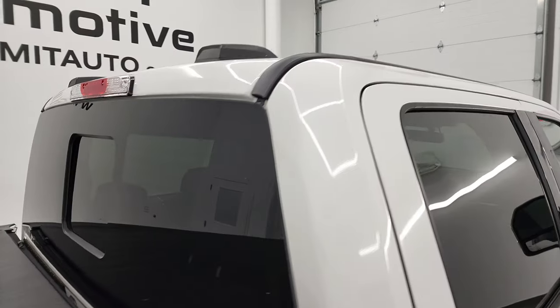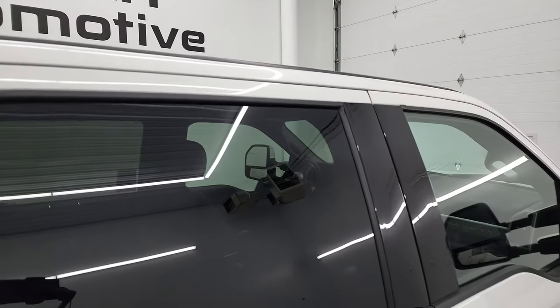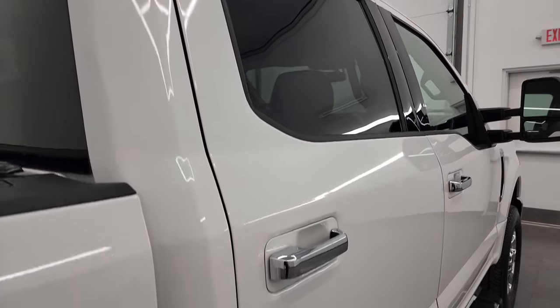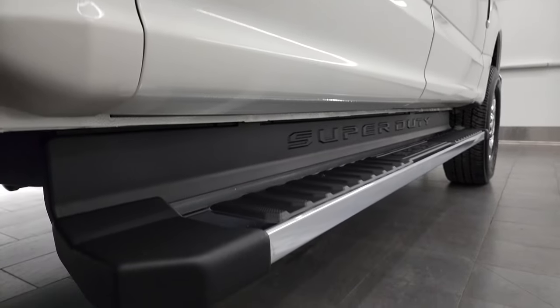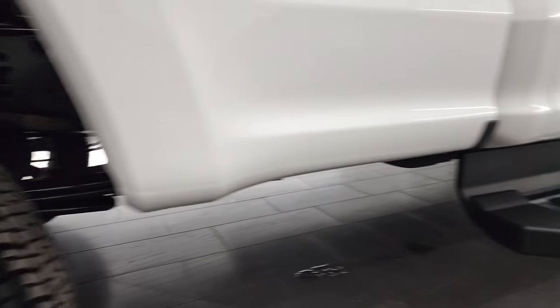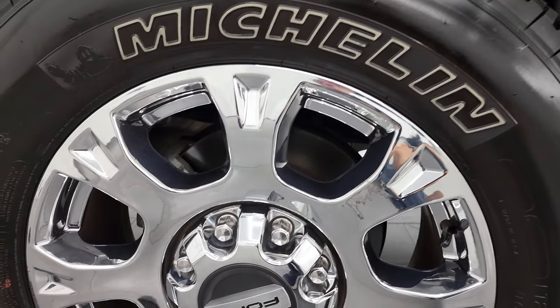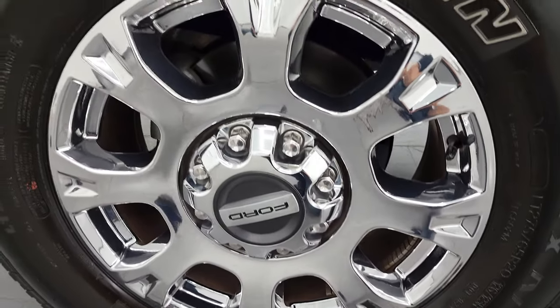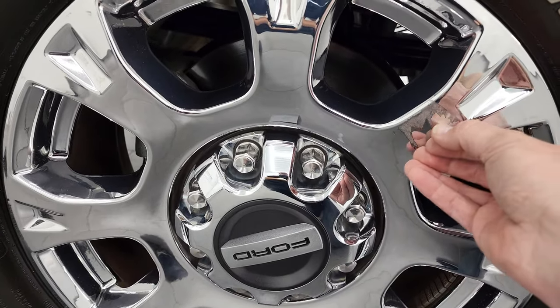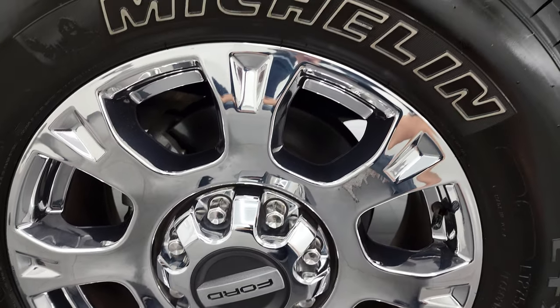And if this video helps you make a smart and informed buying decision, let your salesman know that you saw the video, that it was helpful, and that Brett sent you. And then I can keep doing these videos each and every day here at Summit Auto. Back rim's in nice shape — looks like it's got just a little bit of sticker residue on there that comes right off.